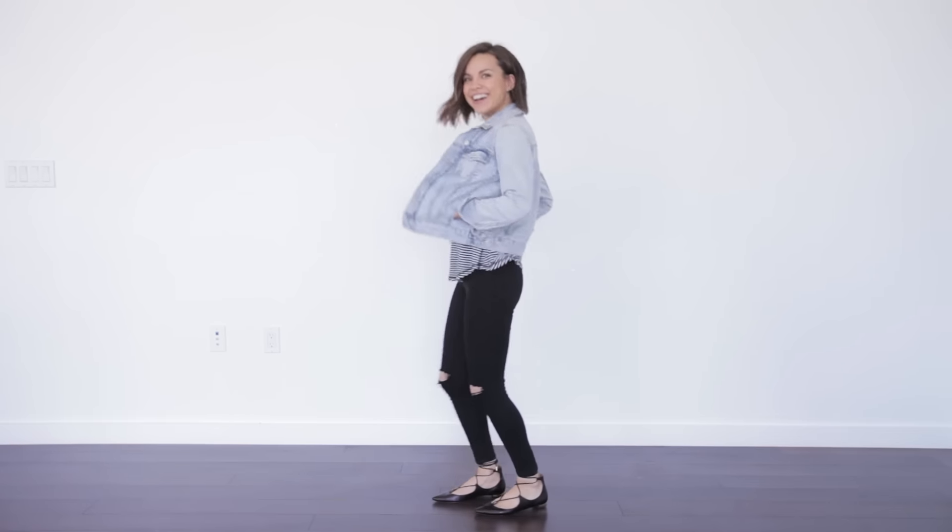This was also the outfit where I discovered that this jacket has pockets. I was very excited about it.